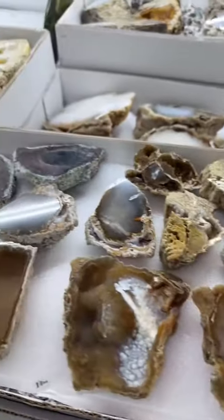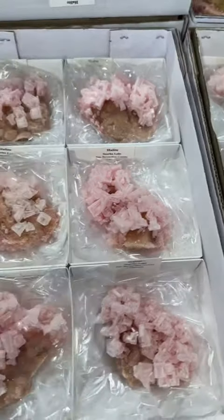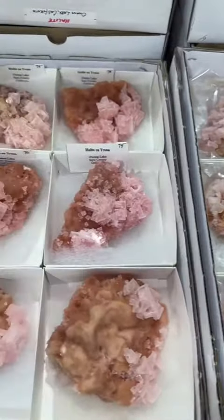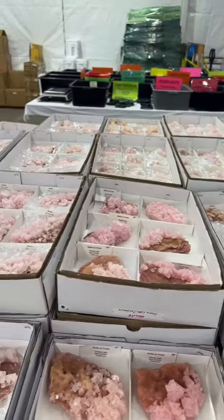And then we headed over to this vendor that had some really beautiful agatized coral, and I definitely grabbed some. I was really excited to find some pink halite. And Amber definitely dug through every single flat to find me the best one, so thank you, Amber.